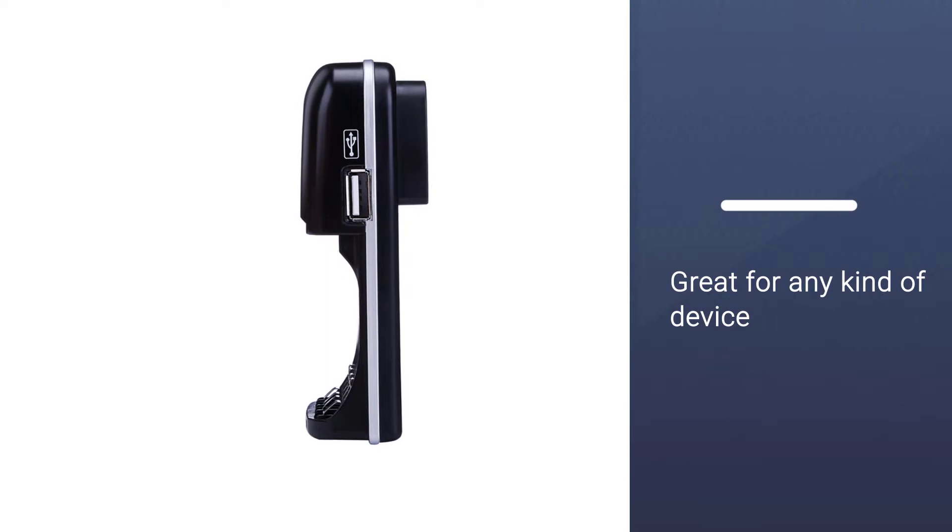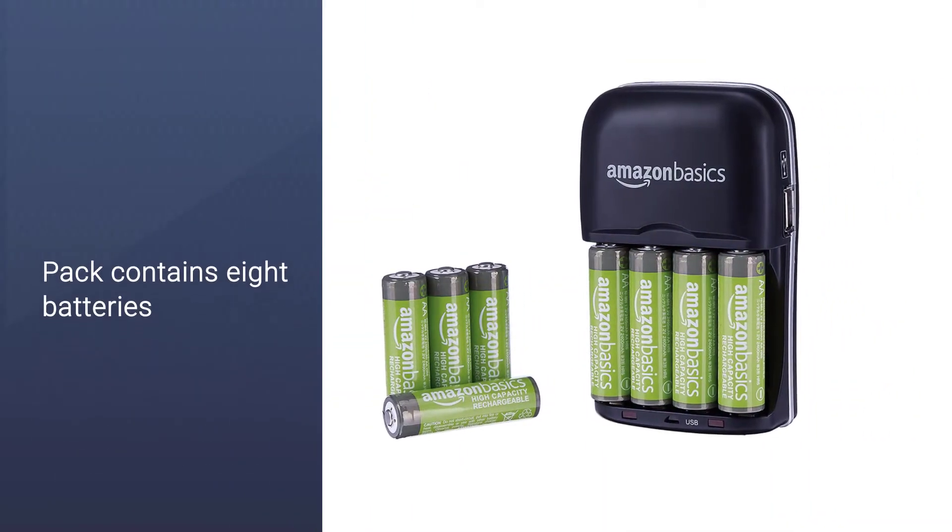This pack contains eight batteries with built-in switching power technology for worldwide use, supporting 100–240 VAC.